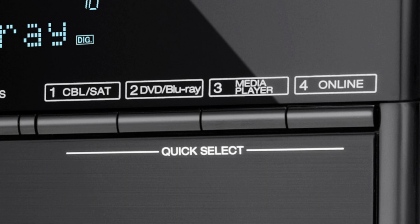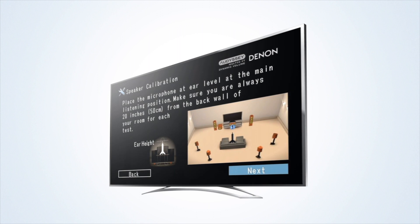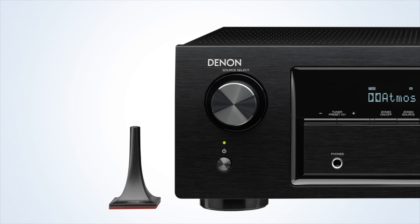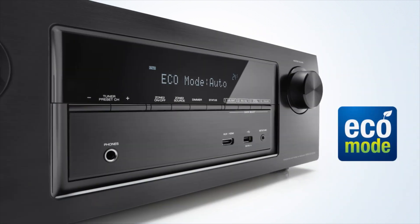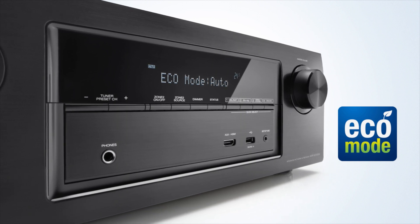With Quick Select, you can choose your favourite sources via a single button and the specific audio settings will be recalled. It's incredibly quick and easy to get your home entertainment system up and running. Our exclusive setup assistant makes it a breeze. With the included measuring microphone, Audyssey's advanced MultEQ XT room acoustic measurement system perfectly matches your speakers to your room. All of this is achieved with remarkably low energy consumption, thanks to the advanced Eco mode.